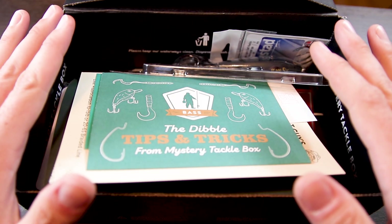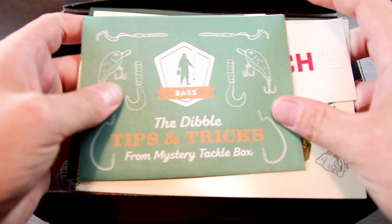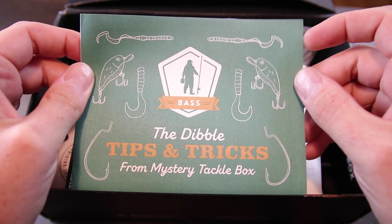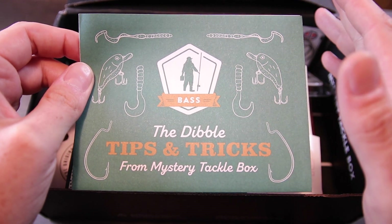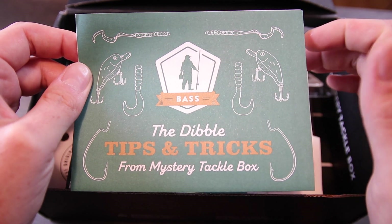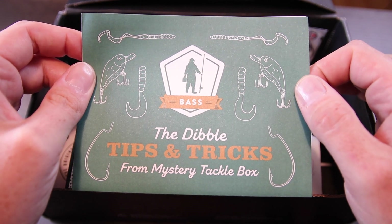The first stuff we get in this box, just like always, is our paperwork. We've got several different things this month. We've got a Dibble — that's something you get every month. It's full of tips and tricks, and it's also box specific. Depending on what box you get — catfish, panfish, saltwater — you're going to get a Dibble that goes along with that specific species and technique.